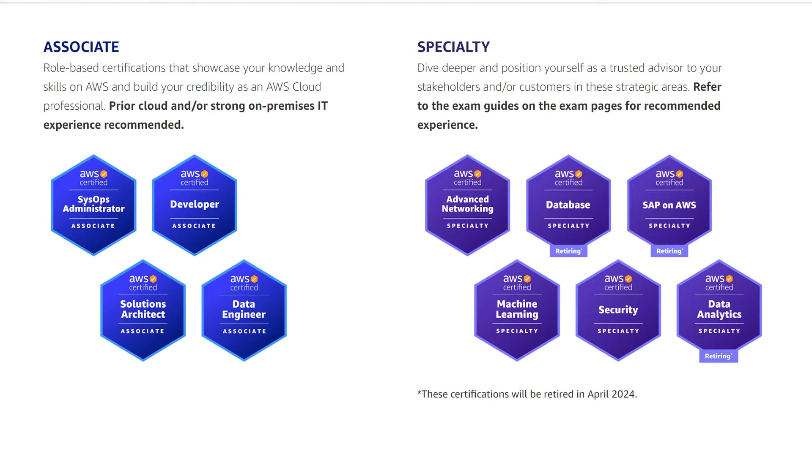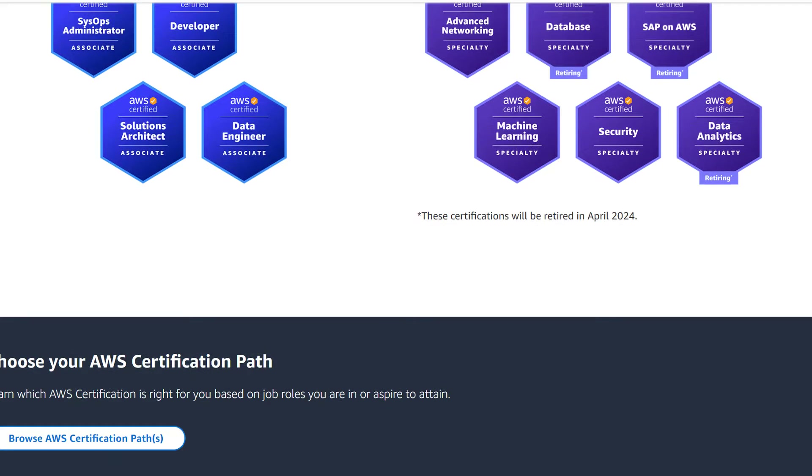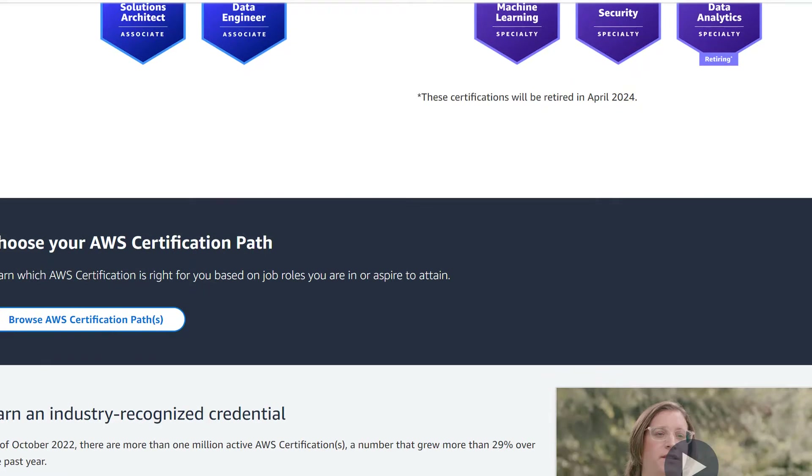I would recommend if you want to become a solutions architect, get all three certifications so that you get familiar with all of them and gain a broader understanding of the entire ecosystem. For those with experience moving into a senior role, the Solutions Architect Professional is also a great certification from AWS to help you into those job roles.